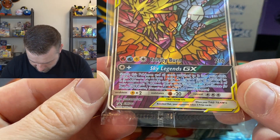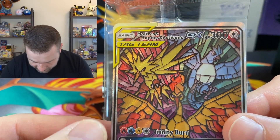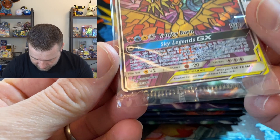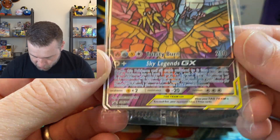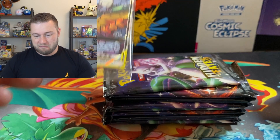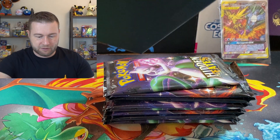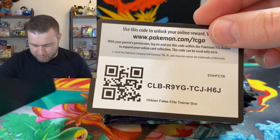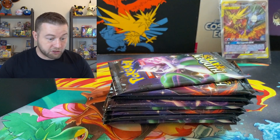And you get your Hidden Fates promo. Oh my God. That is so, so off-centre and miscut. Look at that. That's madness. It's almost chopped the bottom off. The online code thing's disappearing, so someone can get themselves some sleeves to use online.